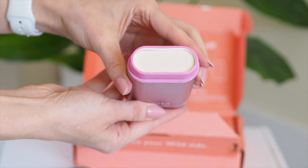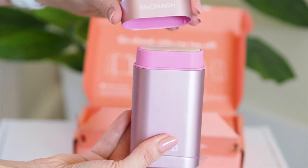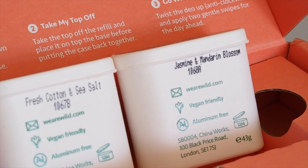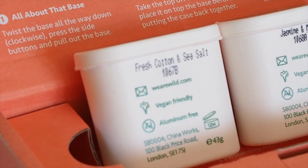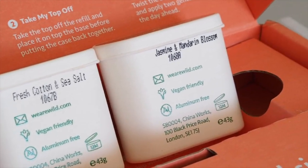So this formula is a deodorant, it's not an antiperspirant, so it won't block your pores and it will keep you smelling fresh all day. I've just demonstrated how you put it together — it's so simple to use and I filled mine up with the new lemon meringue scent which doesn't sound like it belongs in a deodorant, but I promise you it works.